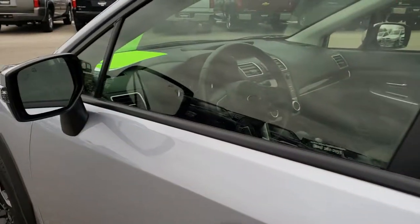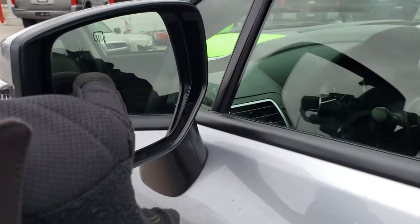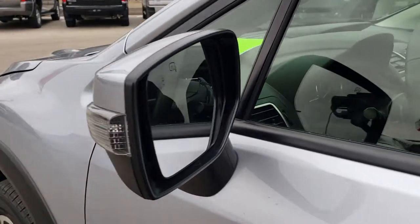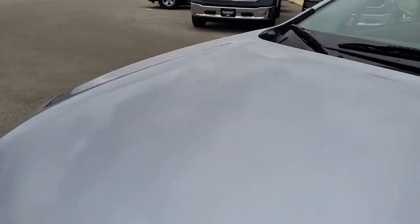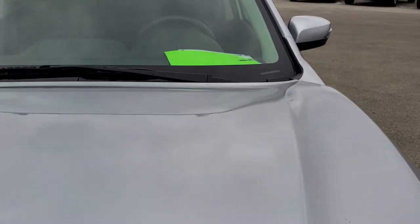I'd personally like to thank you for checking out the video today. You've got blind spot monitoring, heated mirrors, and built-in directional signals. Hopefully from this HD video you will have been able to tell just how clean this Subaru Crosstrek is.